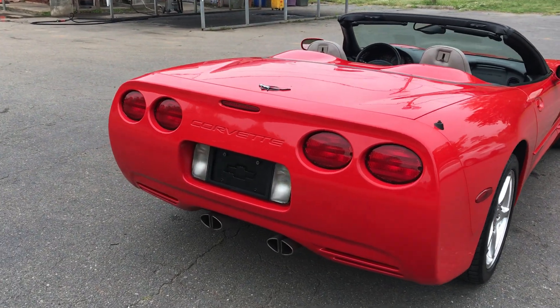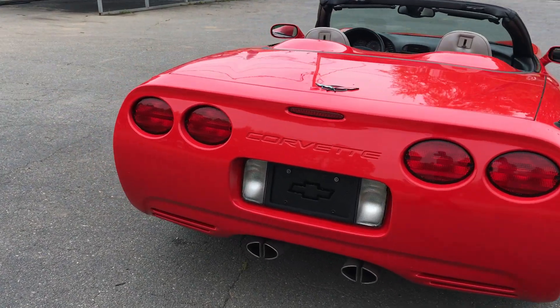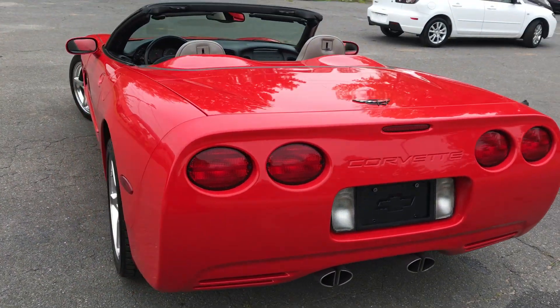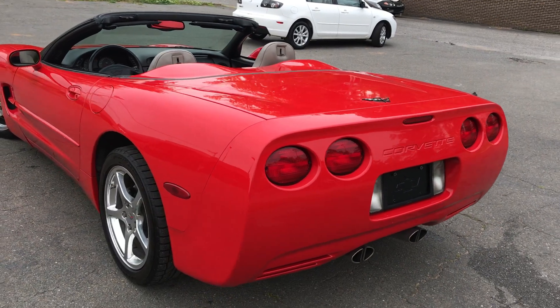Hello, everyone. I'm Brian with Carolina Auto Imports here in Charlotte, North Carolina. Today's featured vehicle is this amazing 2002 Corvette convertible.